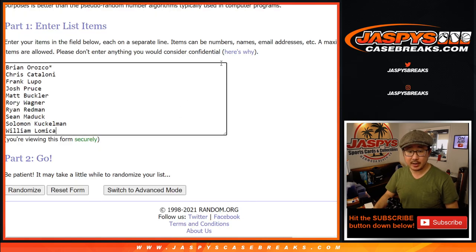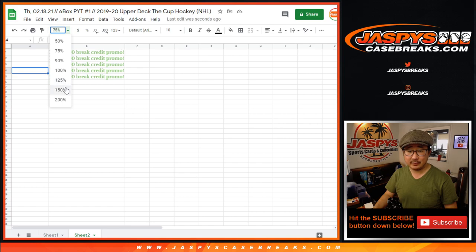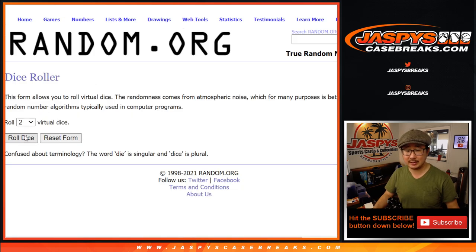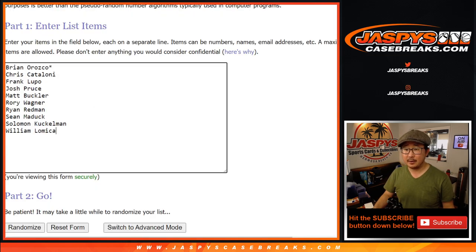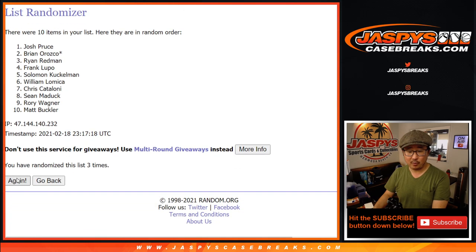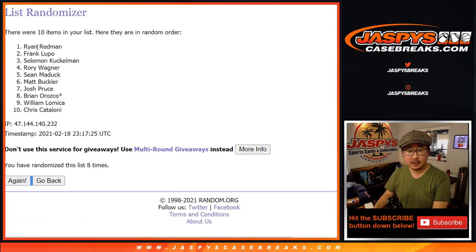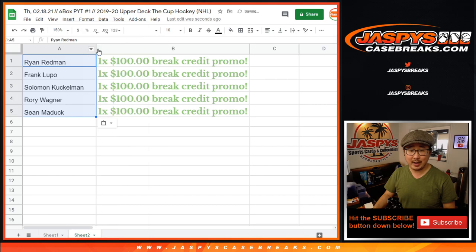Here's the new list — it's $500 in break credit total, top five with $100 each to JaspiesCaseBreaks.com. Let's randomize it eight times. After eight, we got Ryan, Frank, Solomon, Rory, and Sean — $100 in break credit going your way. Congrats to you.